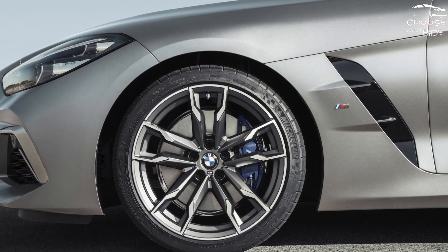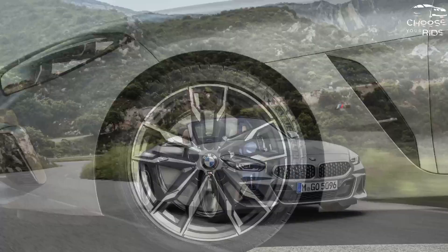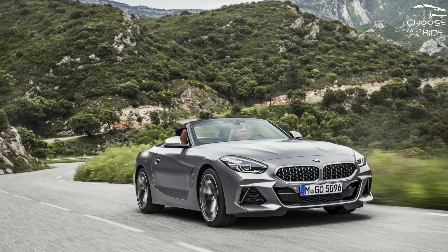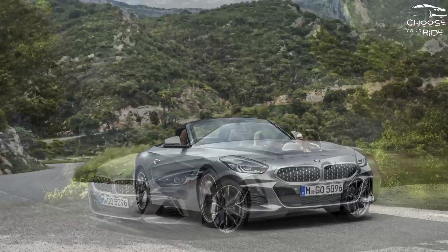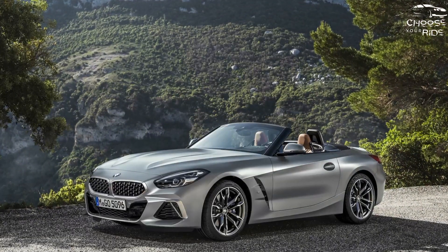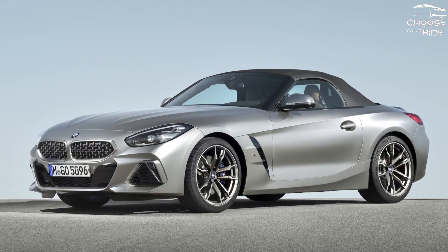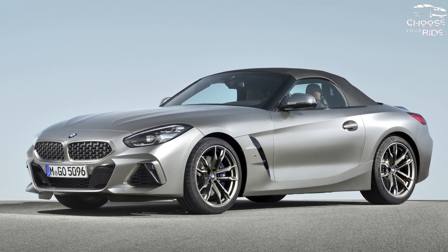BMW powers the Z4 with a choice of a turbo 4 good for 255 horsepower or a turbo 6 good for 382 horsepower. The S-Drive version with the turbo 4 can accelerate to 60 miles per hour in under 5.2 seconds; the M40i with the turbo 6 cuts the time to less than 4 seconds. Both use an 8-speed automatic with paddle shifters.